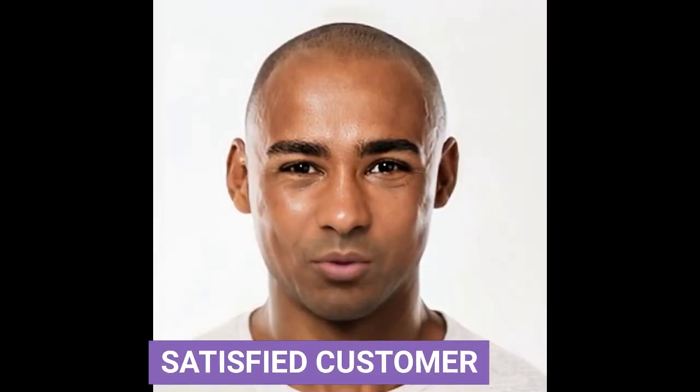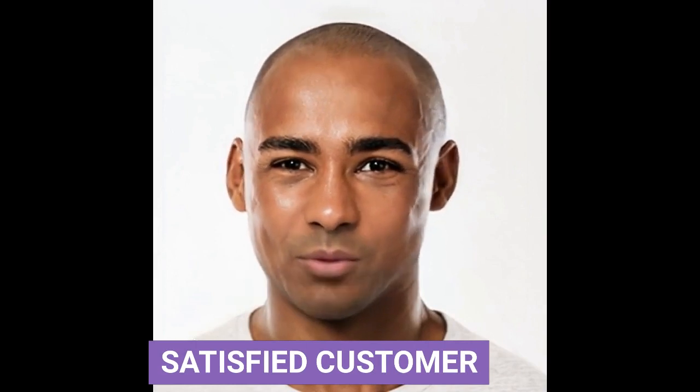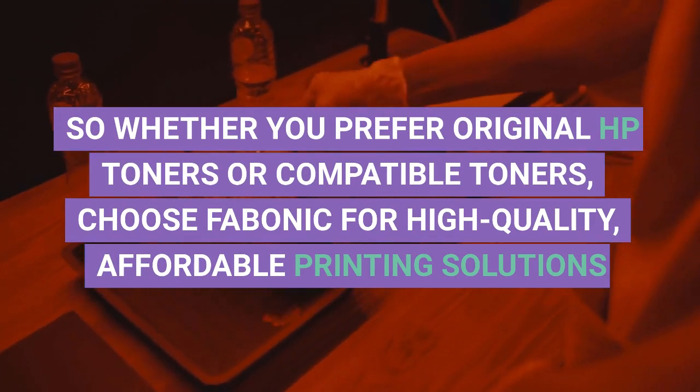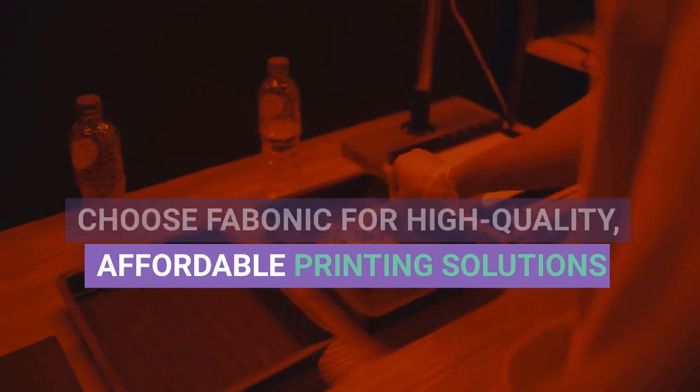I've been using both original HP toners and compatible toners from Fabarnik for months now, and I'm so happy with the quality and the savings. So whether you prefer original HP toners or compatible toners, choose Fabarnik for high quality, affordable printing solutions.